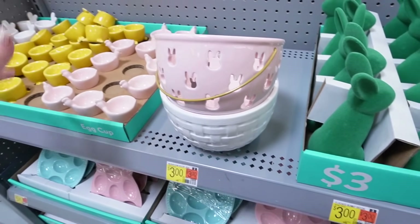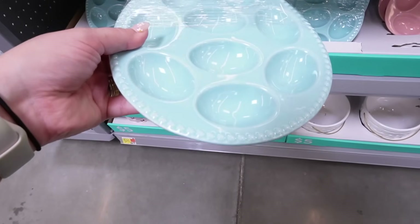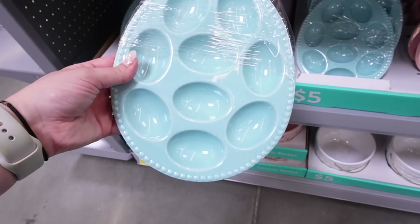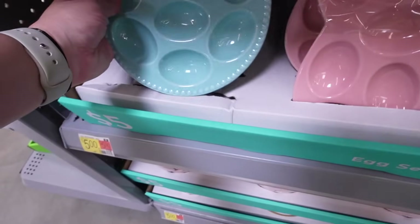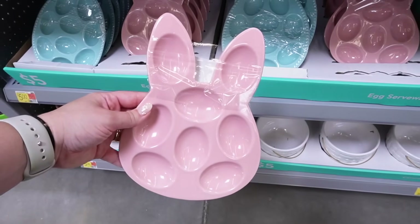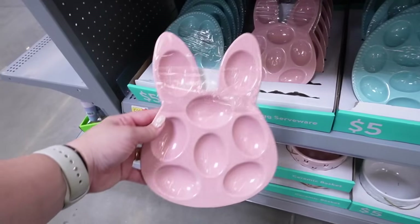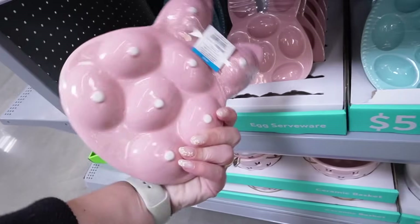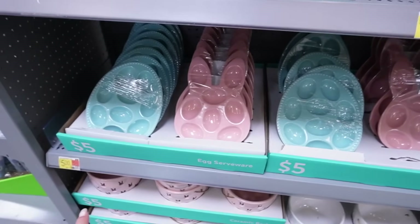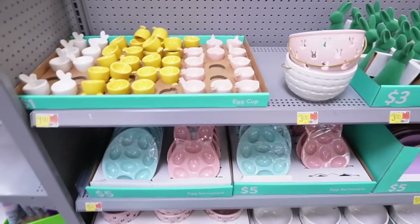Also ceramic are these really nice egg serveware platters. Look at the texture — it's in a really pretty blue, shaped like an egg, and holds nine eggs. Then they have a pink one shaped like a bunny that holds eight eggs, with little feet on the bottom. These ceramic items are just five dollars. In the Target dollar spot, all the items were melamine or plastic, so these ceramic items are way nicer.